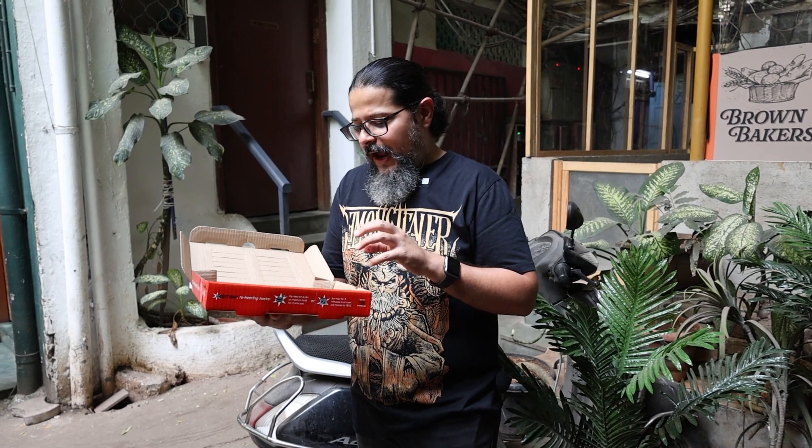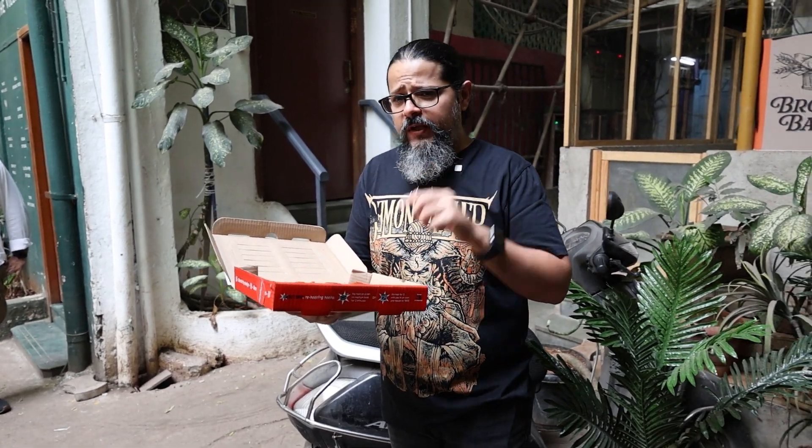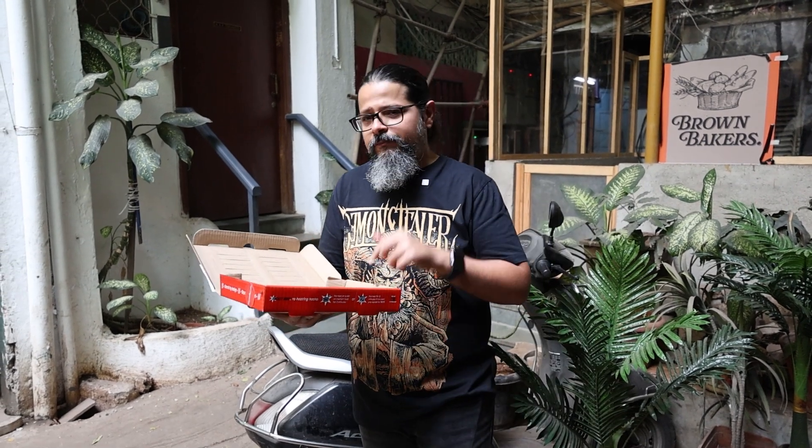I'm not a fan of the mirchi masala vibe to it, but I would give this a solid 8.3. It's not as spicy as I was expecting — I've eaten this before and it has been spicier — so I don't know if they've made any changes today, but 8.3 from me and that's a review.